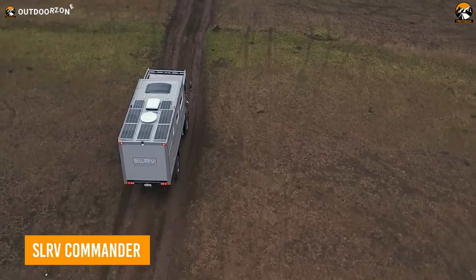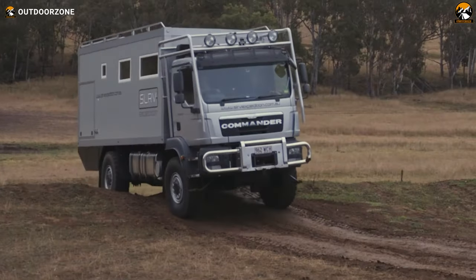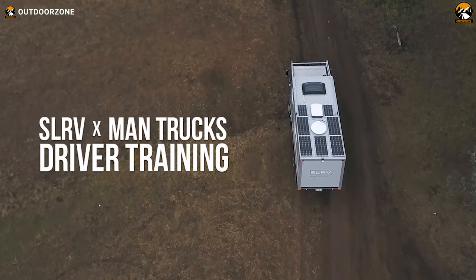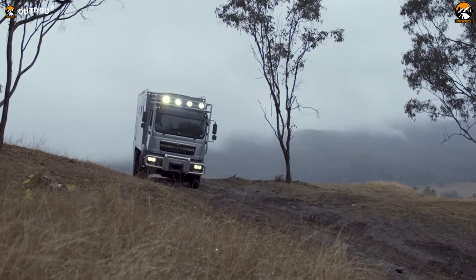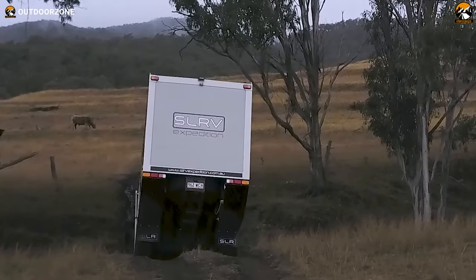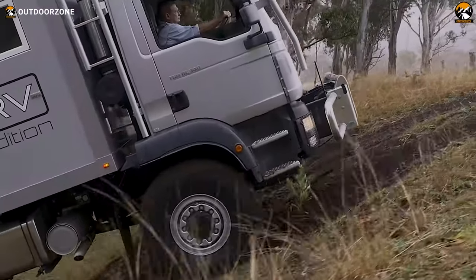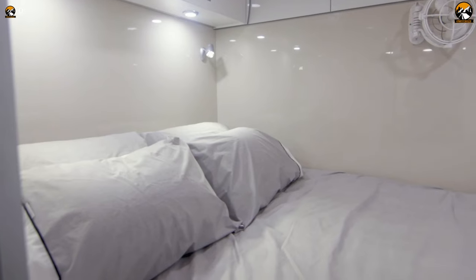The SLRV Commander needs little explanation of its off-roading capability. The vehicle remains in a sweet spot for consumers thanks to its exceptional off-roading capabilities and opulent living quarters. Based on the MAN TGM 13.290 chassis, renowned for being among the most capable of winning the Dakar, this expedition vehicle won't let anyone down with its performance on the roughest terrain. This expedition truck retains proper stability on such trails because it was built utilizing the most recent composite technology, and the SLRV Commander offers the highest comfort on your journeys with such a spotless interior.